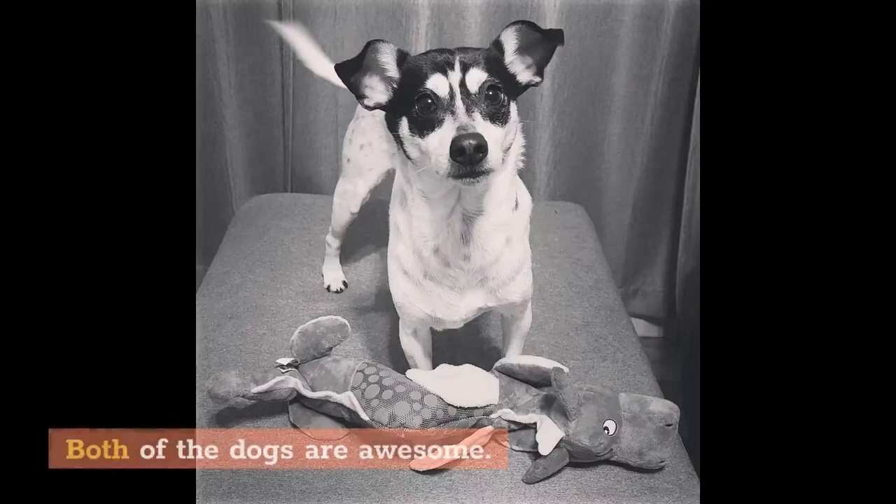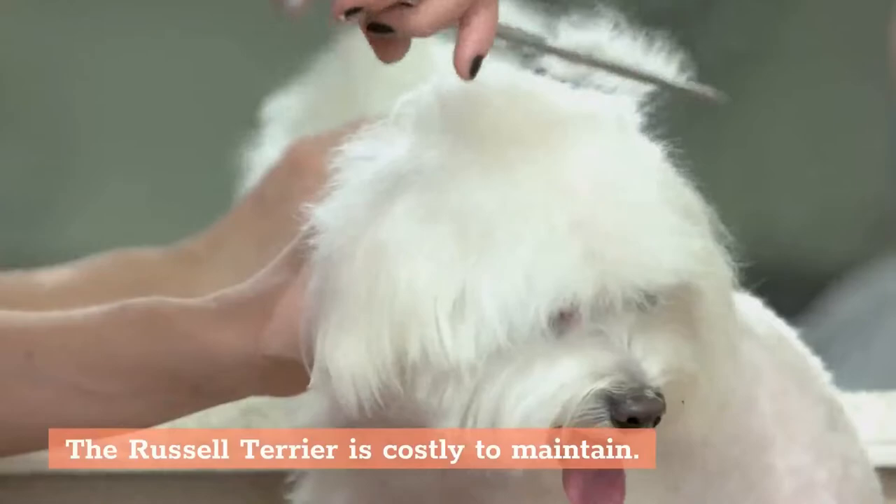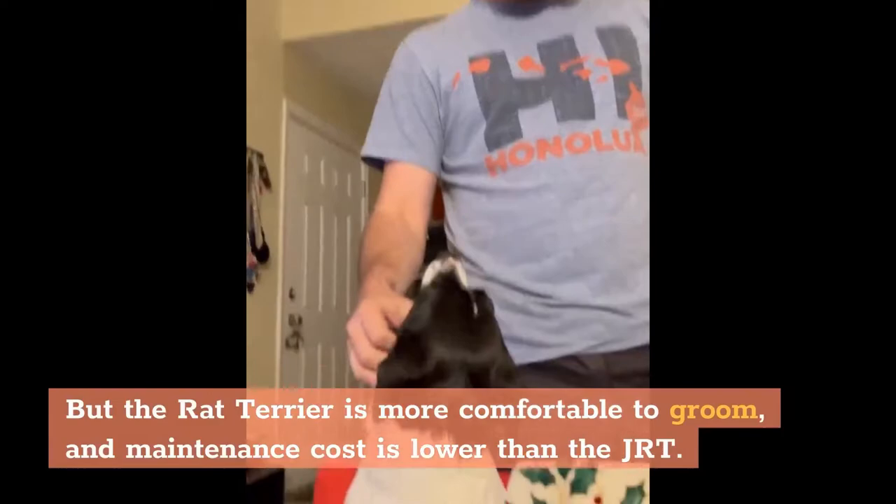Regarding maintenance cost, both dogs are great, but the grooming cost differs. The Jack Russell Terrier is more costly to maintain, while the Rat Terrier is more comfortable to groom and has a lower maintenance cost than the JRT.